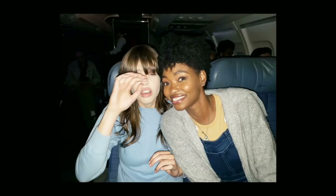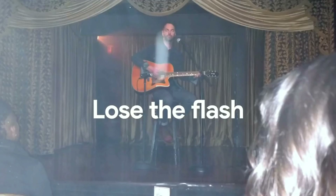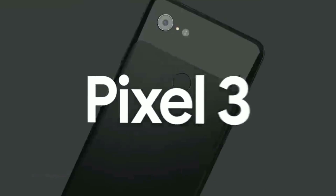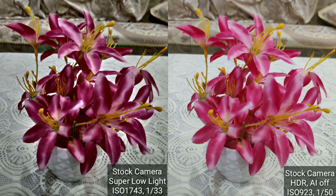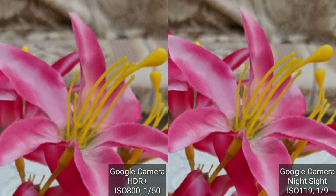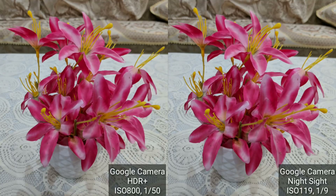You would have heard that Night Sight also makes daytime photos better than HDR+ images, so I tested the super low light mode in daylight to see if it improves images or still uses the same ISO and shutter speed combination. As it turns out, the super low light image looks weird — the ISO is too high for the scene and the shutter speed is lower too. The normal HDR image actually looks much better here. Night Sight against a normal HDR+ image does better though — zooming in shows great detail and better colors in the Night Sight image.